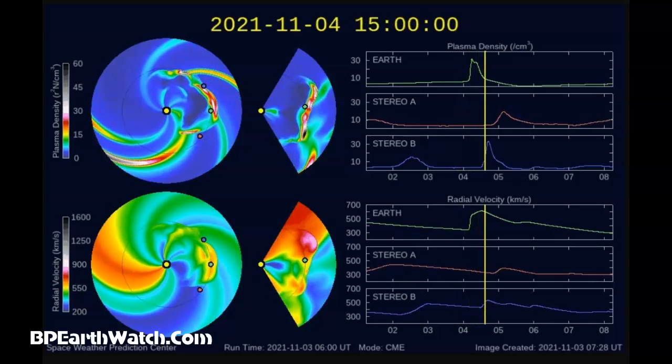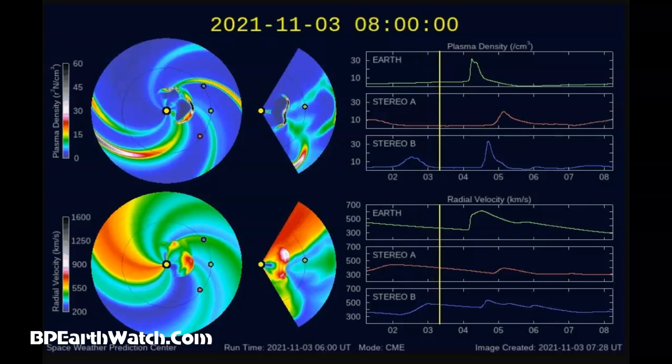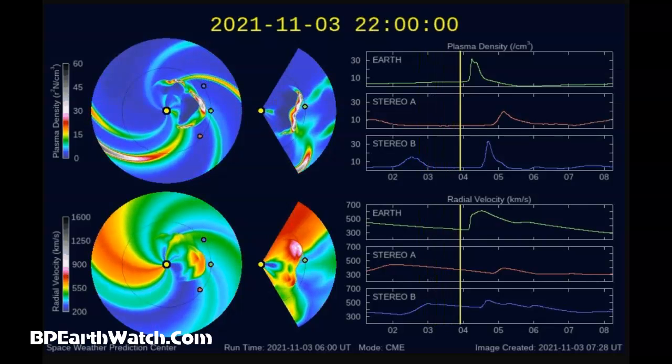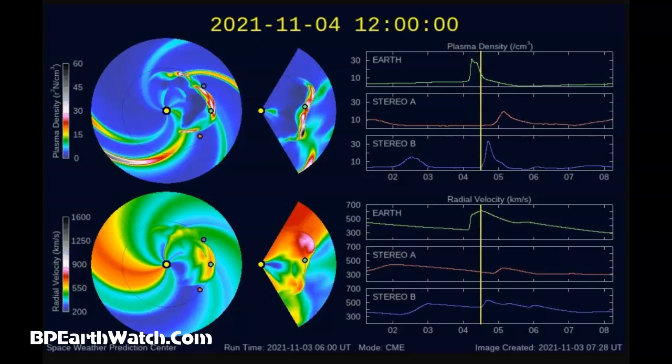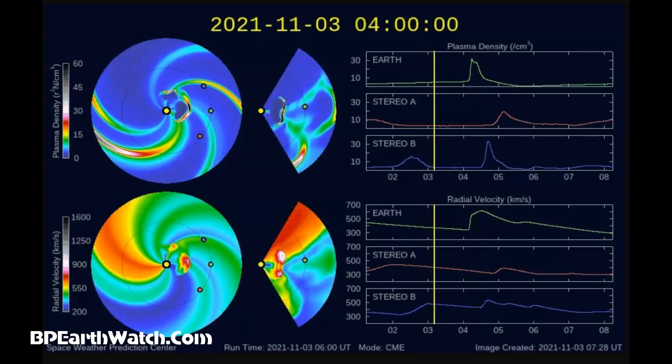November 3rd, 2021. Guys, a quick update. We've had a very fast-moving CME that they call a cannibal CME because it left the sun so fast that it overtook one that left the sun back on the second.